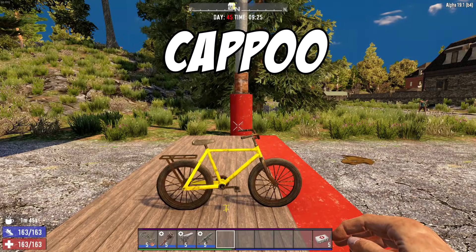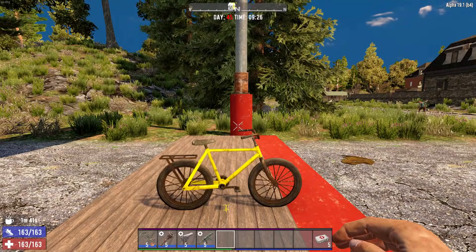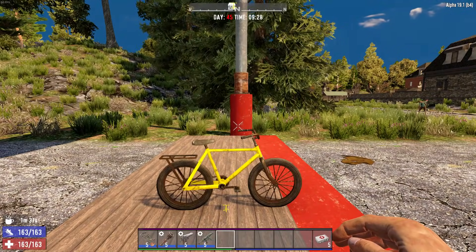Hello everyone, my name is Cap and welcome back to the channel. Another Seven Days to Die video — we're on Alpha 19.1, which just went into experimental build this previous weekend, so if something changes later on down the road, do keep that in mind.